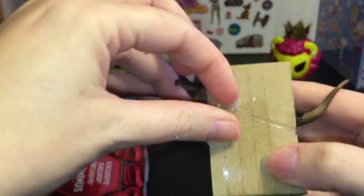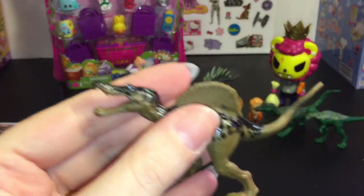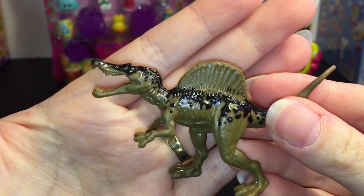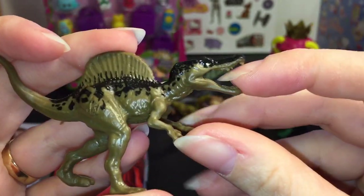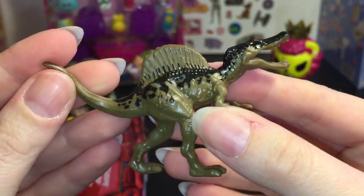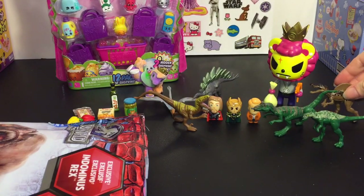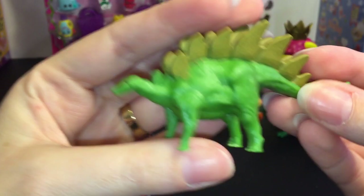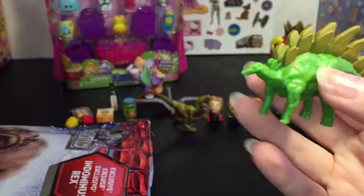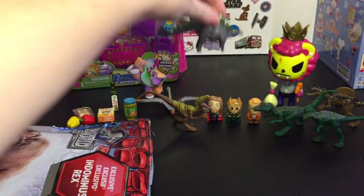Then we have this one — is he the Spinosaurus? Maybe. He has a really long, almost alligator mouth. He's really neat too. And I like the pink one. Then we have another Stegosaurus — oh they've got friends! So we have the gray and the light green one.